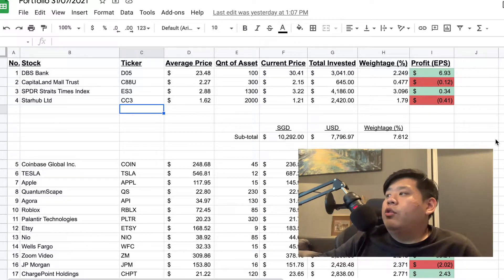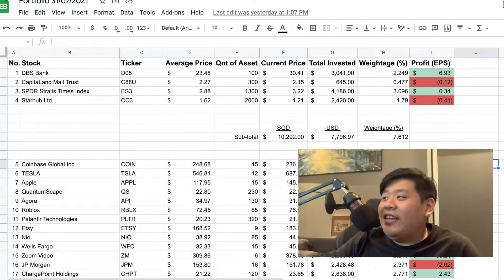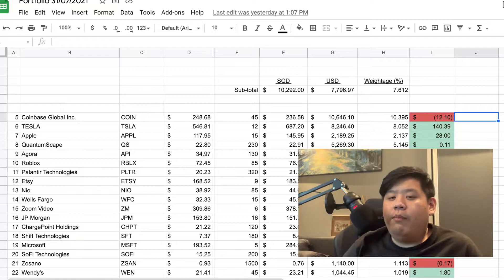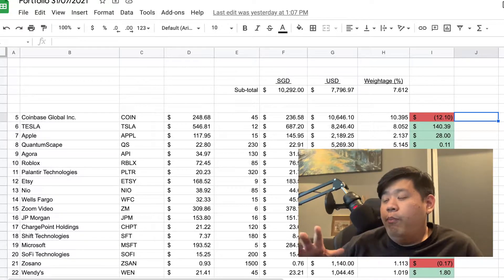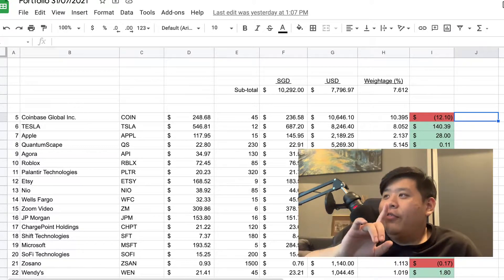I think a lot of people are more excited about the US stocks, which is also something I'm a lot more heavily invested in. In no particular order, these are the stocks I'm invested in in the US market — a mix of both the New York Exchange and Nasdaq. Let's start with the first one, which is Coinbase.